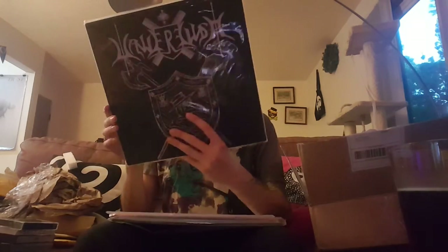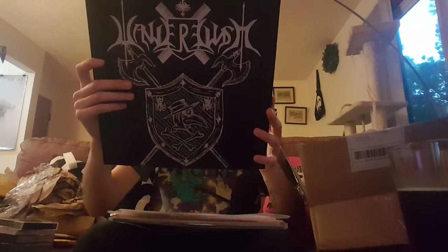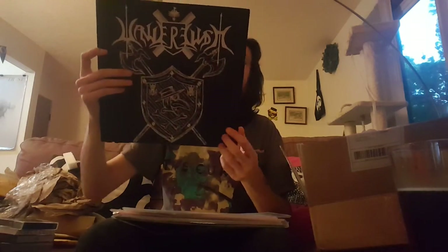First up, we got the Wanderlust LP. If memory serves, this is one of the earlier Fragile Branch releases. This is not necessarily new stuff, but it's great, valiant black metal. Yeah, this is really cool. It comes with a little download code. It's Monoliths Entre Ruin — I can't do that French business. I really think that's going to be my next goal: to learn how to speak French.